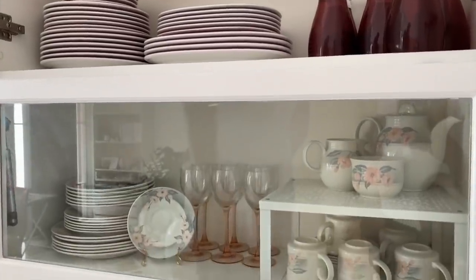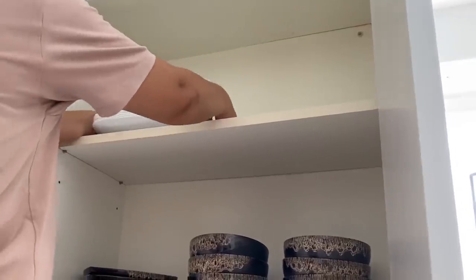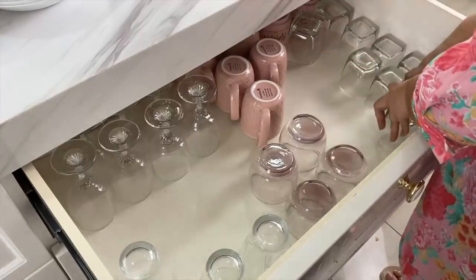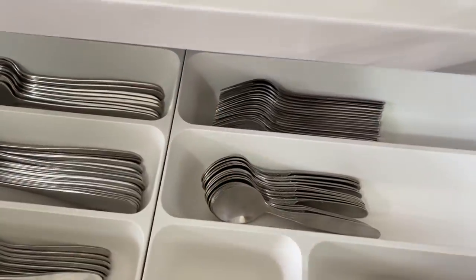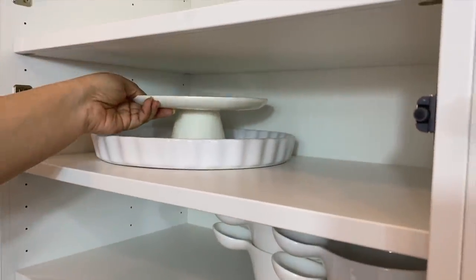Tip six: spend at least 10 minutes a day cleaning or reorganizing one small part of your kitchen. You can do a cabinet, a drawer, or organize by category — plates one day, drinking glasses the next.